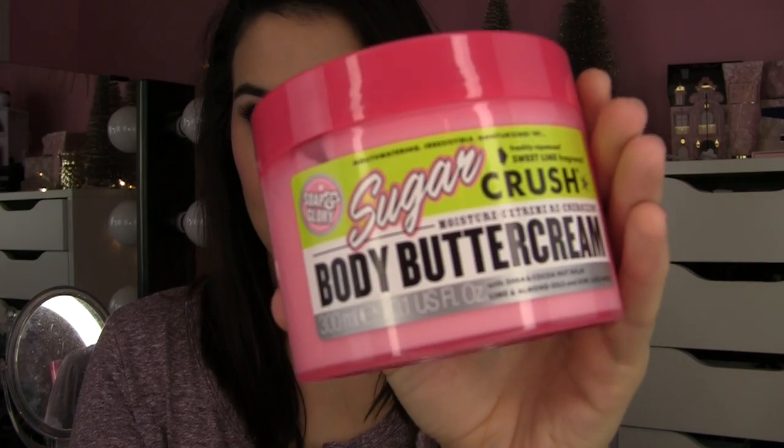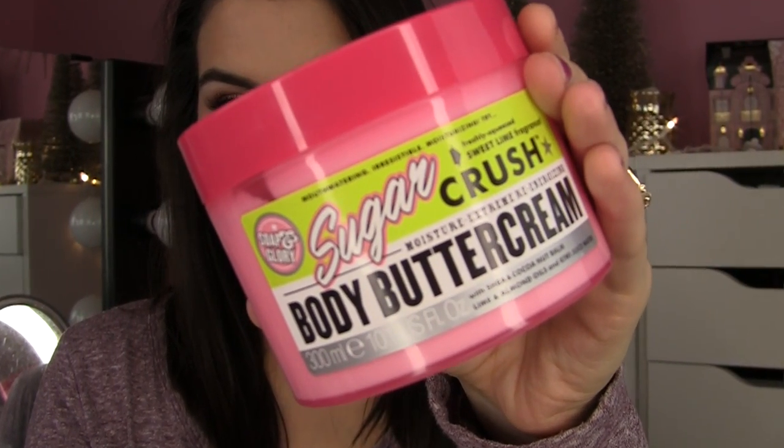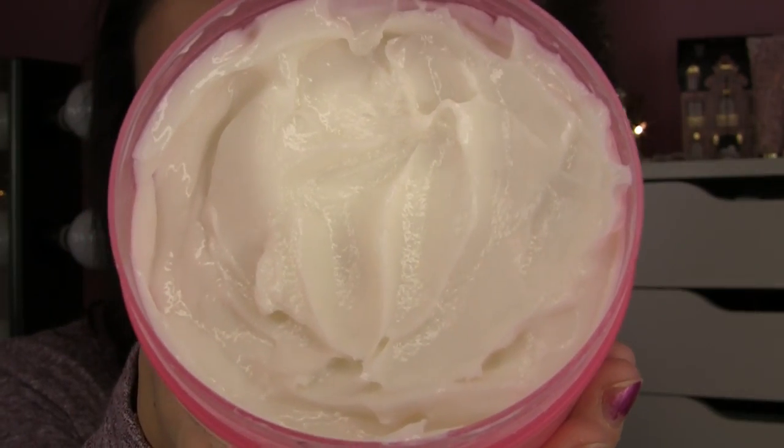Talking body products first — if I had to narrow it down to just two top body products from this line, my tip-top favorites. First one is the Sugar Crush Body Butter Cream. The Sugar Crush scent, you're going to see that showing up if you're browsing the line on Ulta's website. I think they sell it in a body wash, a body scrub — I have it in the body butter cream.